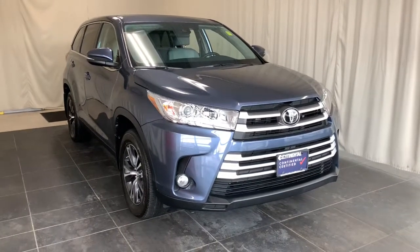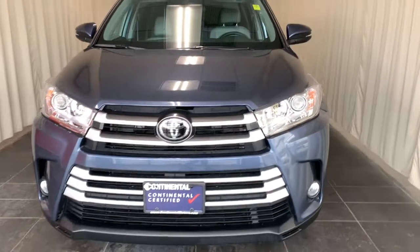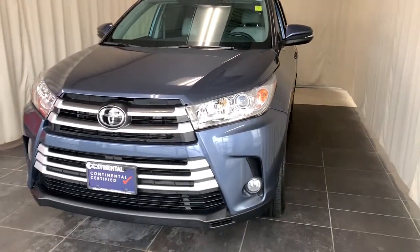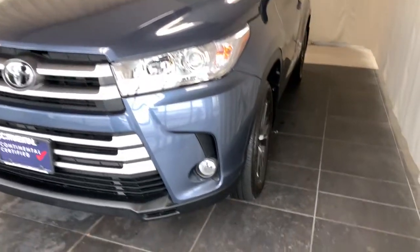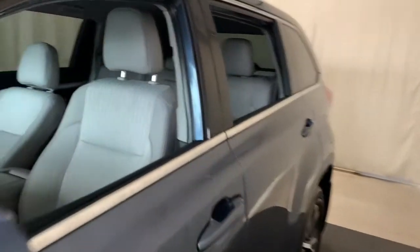Looking for your dream car? It could be the 2019 Toyota Highlander. This vehicle still has fewer than 10,000 miles on the clock, so it won't last long. From daily drives to epic road trips, this Highlander has you covered.